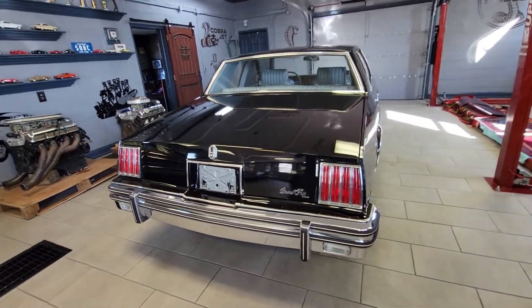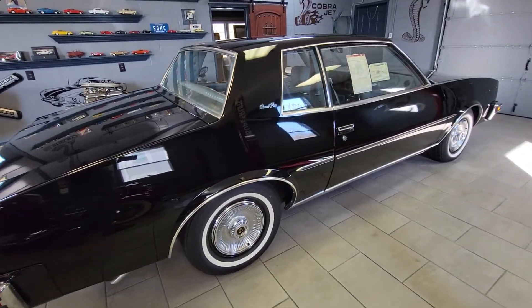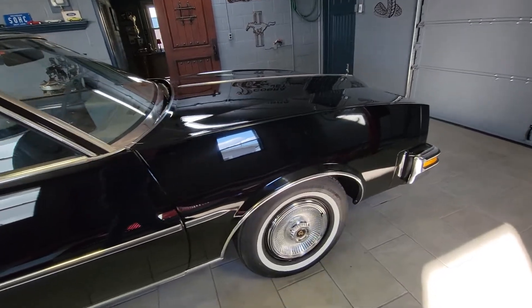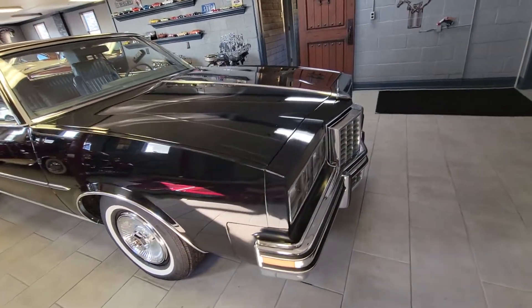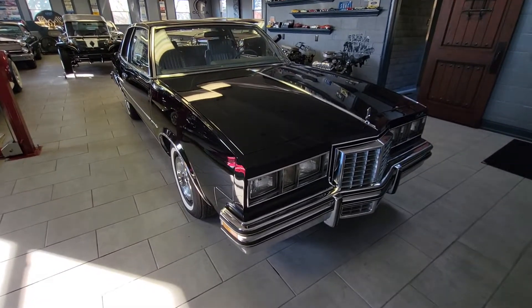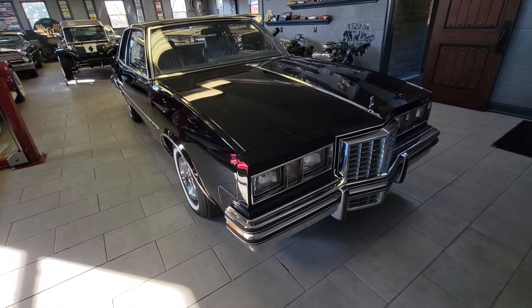The car is in excellent condition throughout. This first video is going to be taking some paint gauge meter readings in mils, and the second video will cover the engine compartment, trunk, starting the car, interior, and such. So let's get right to it. The gauge meter readings on an older car should be anywhere from two and a half to four and a half.